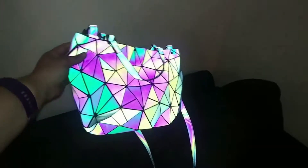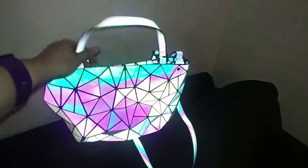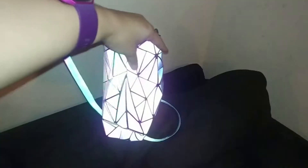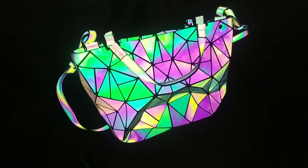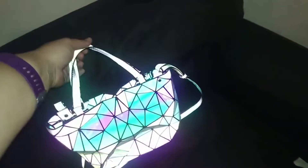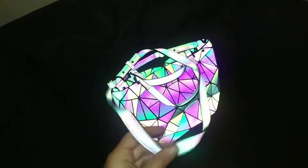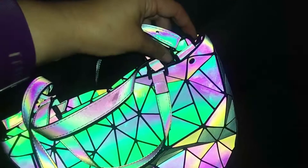So this only shows like this in certain lights and at certain angles, and of course when you have the flashlight on. That's how thick it is. Let's take a look inside. First off, you have these little handles you can hold on to if you want to carry it just like that. It also comes with a longer strap that you can hook on to these guys right here.